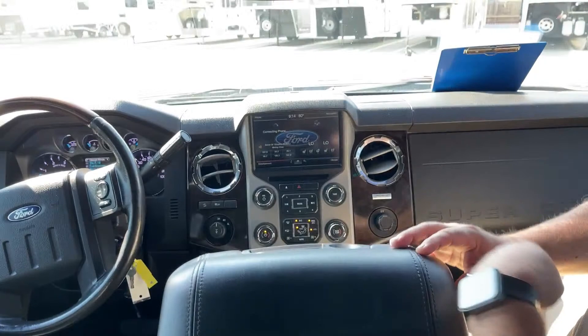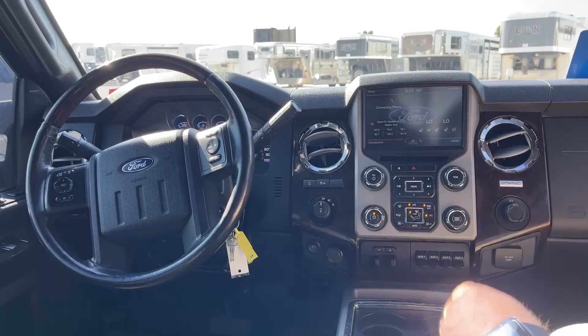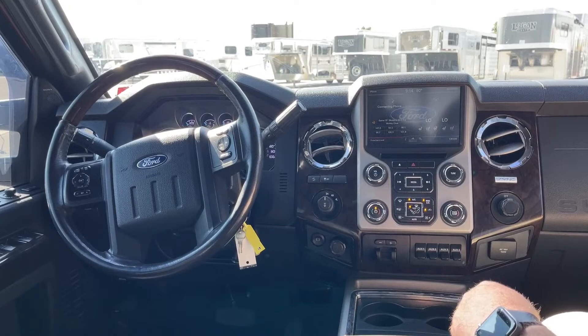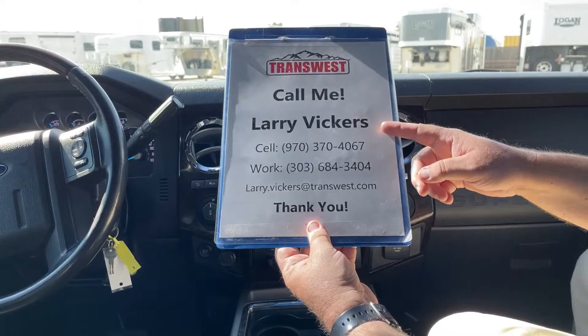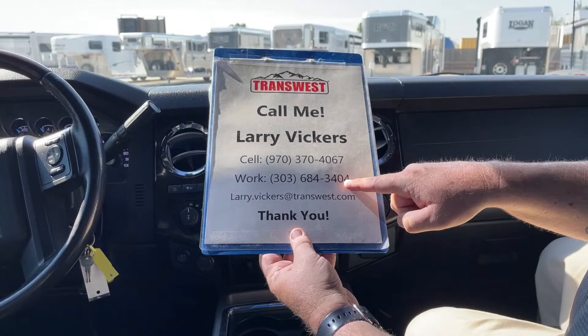The truck has just a touch over 128,000 miles. If you're looking for a nice, practical truck that isn't going to cost as much as a new one, those few miles sure aren't going to hurt this type of engine. This is stock number 5U-220-472. If you have any other questions about it, please feel free to give me a call. Cell phone: 970-370-4067. Work extension: 303-684-3404. Or email me at larry.vickers@transwest.com. Thanks for tuning in today.